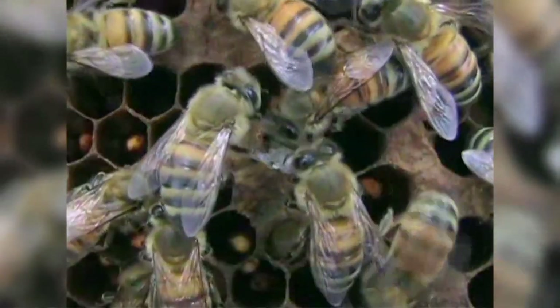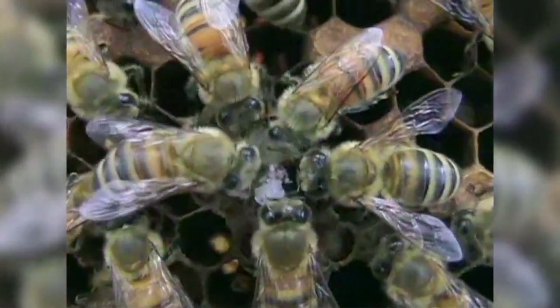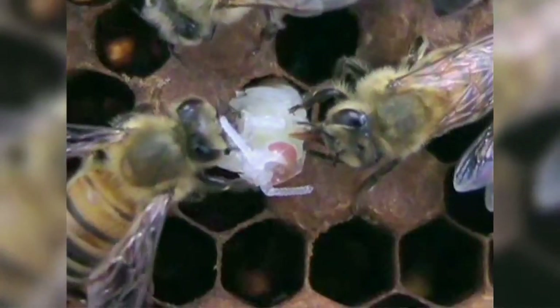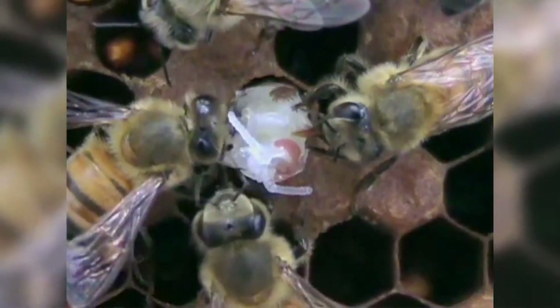So these are bees in a VSH colony that are basically searching and destroying mite-infested pupae. Baby bees. These bees are now removing the injured pupae. And you can see the pupa is destroyed. And there's another one being pulled out. And as you can see, it's infested with a varroa mite. There's the varroa mite.